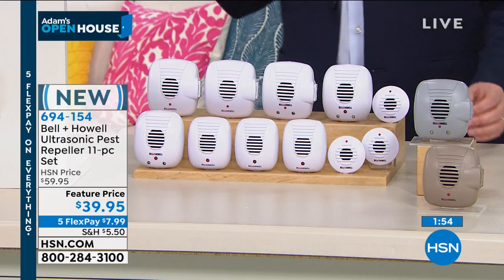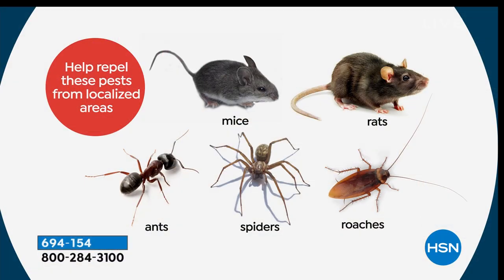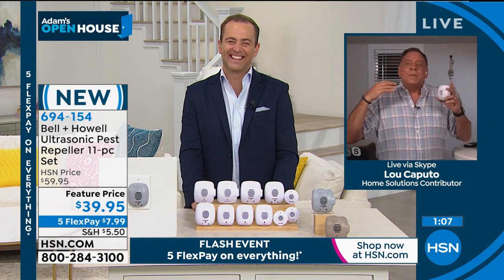Bell and Howell had to get third-party independent laboratory testing done just to claim effectiveness against these five species — rats, mice, ants, roaches, and spiders. They only tested five because the tests are prohibitively expensive, so they picked the five things most people have problems with. I've actually seen the tests — they're incredibly extensive. Bell and Howell have been around for over 110 years. They used to make film projectors, film recorders, cameras — they even won Academy Awards for audio. And that's essentially what these are: tiny speakers. Every year they get better and better because Bell and Howell are innovators.